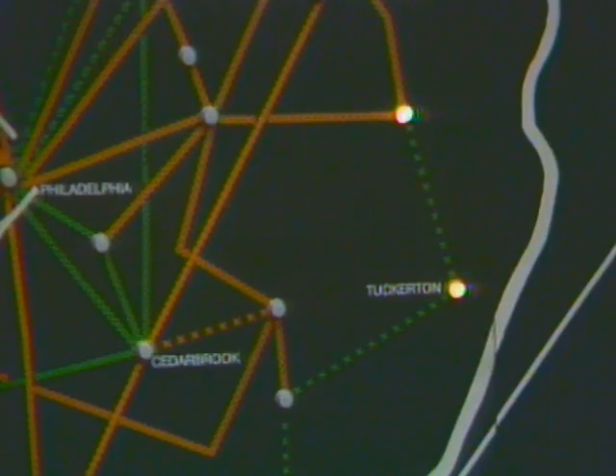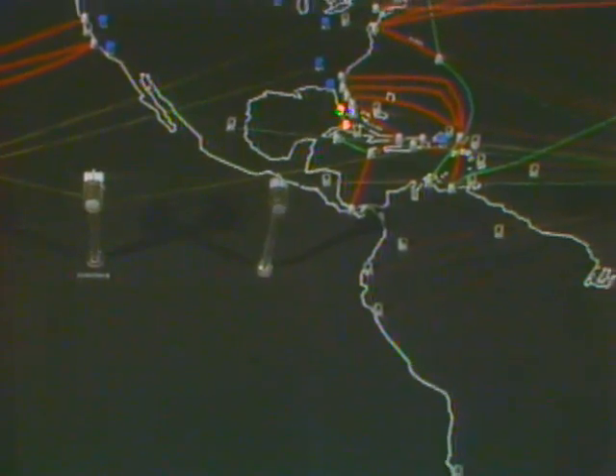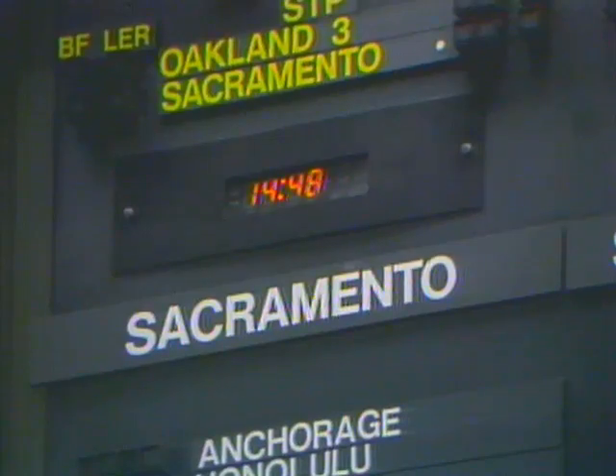Any time one of these indicators is lit, it signifies a potential trouble along one of our major transmission paths. And a brief explanation of the situation comes up on this panel. Here we can see the international transmission routes, the undersea cables and satellites that carry our calls to more than 240 foreign countries.